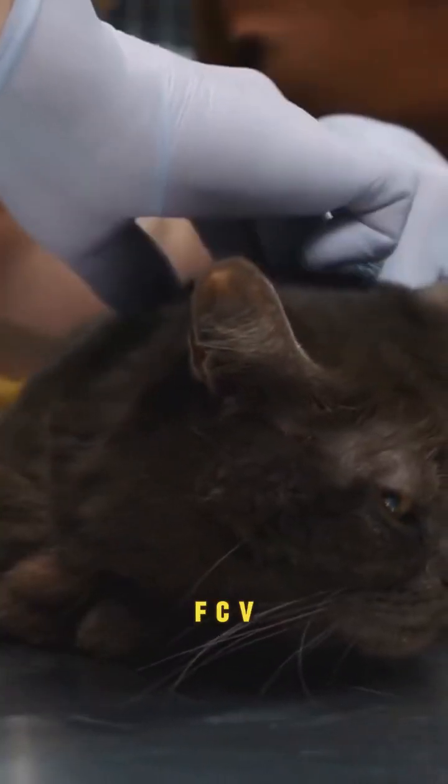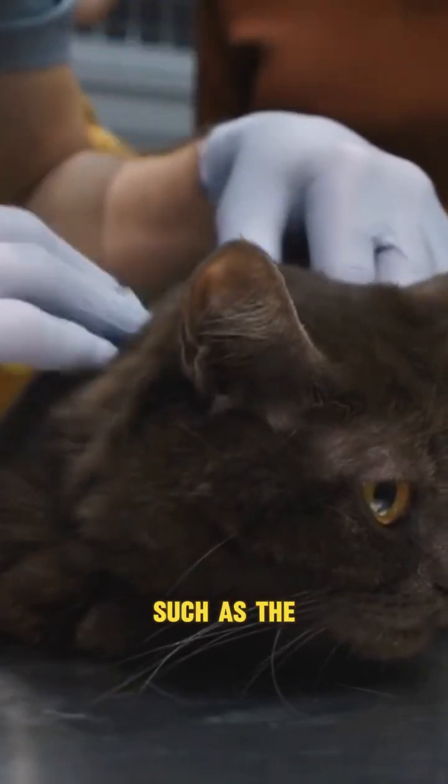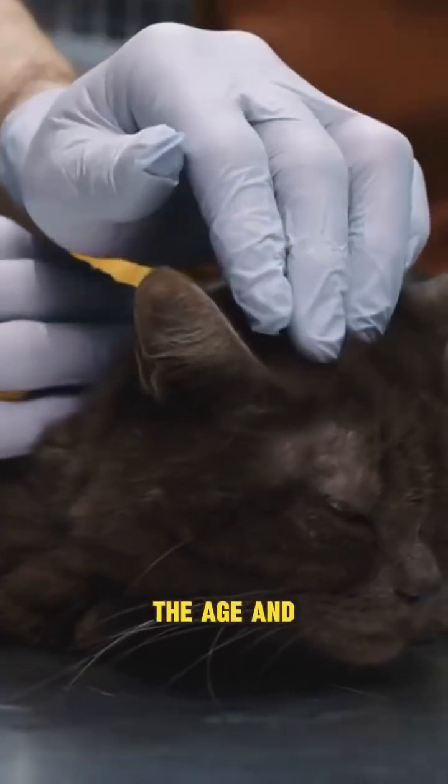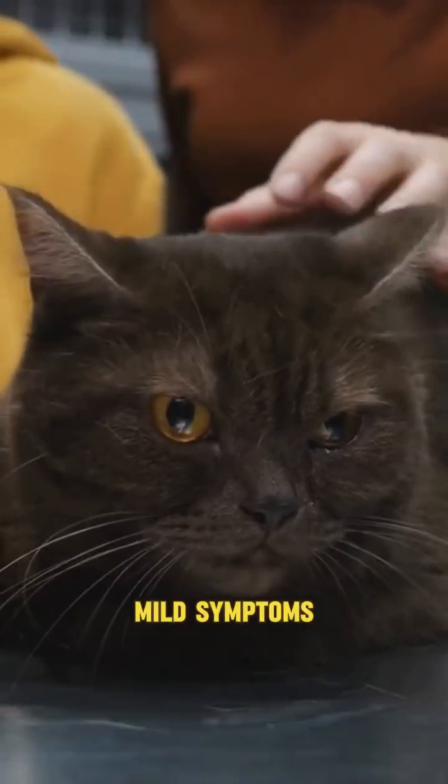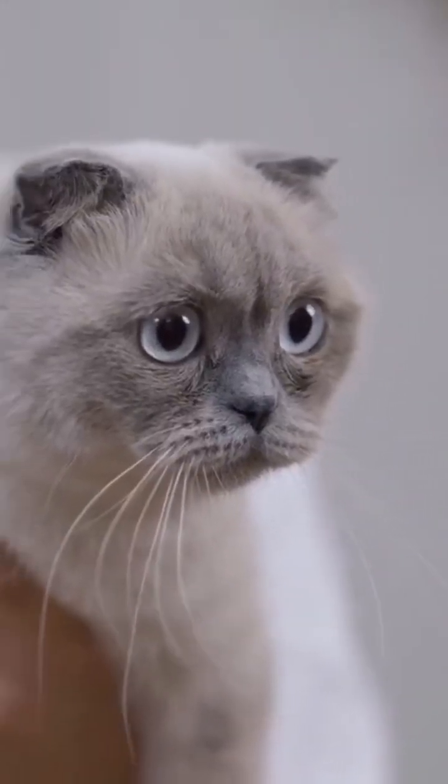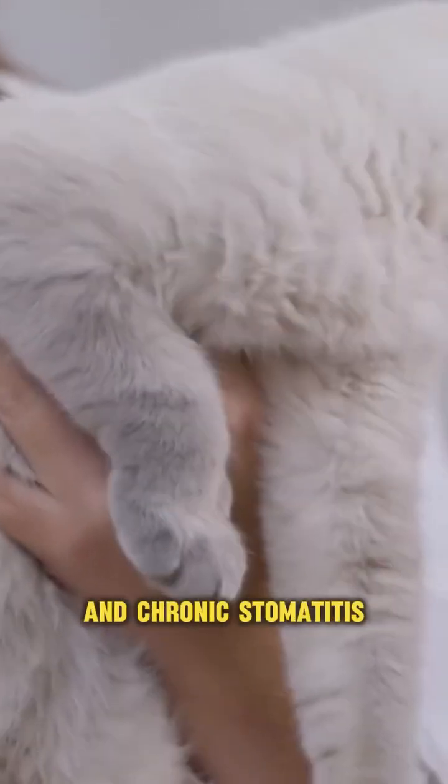The severity of FCV infection can vary depending on factors such as the strain of the virus, the age and health status of the cat. While some cats may only exhibit mild symptoms and recover with supportive care, others may develop more severe symptoms and complications, including pneumonia and chronic stomatitis.